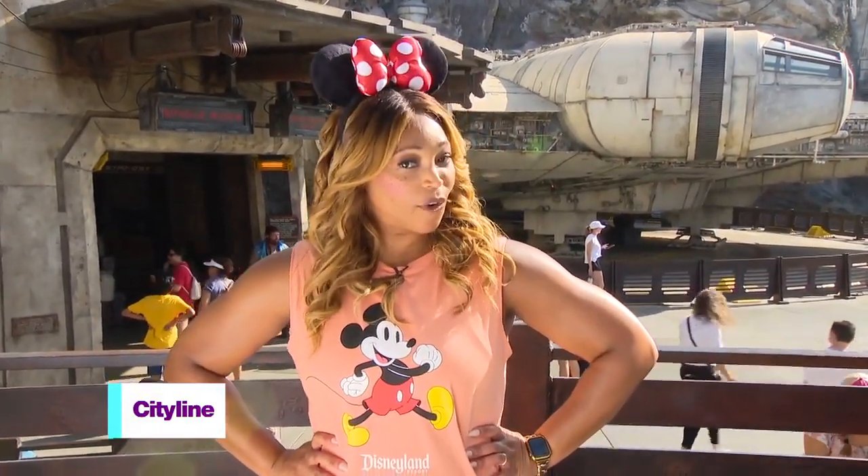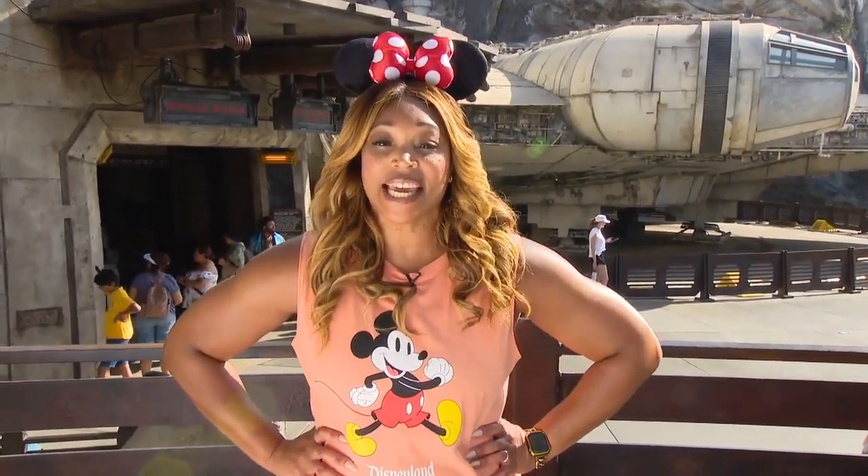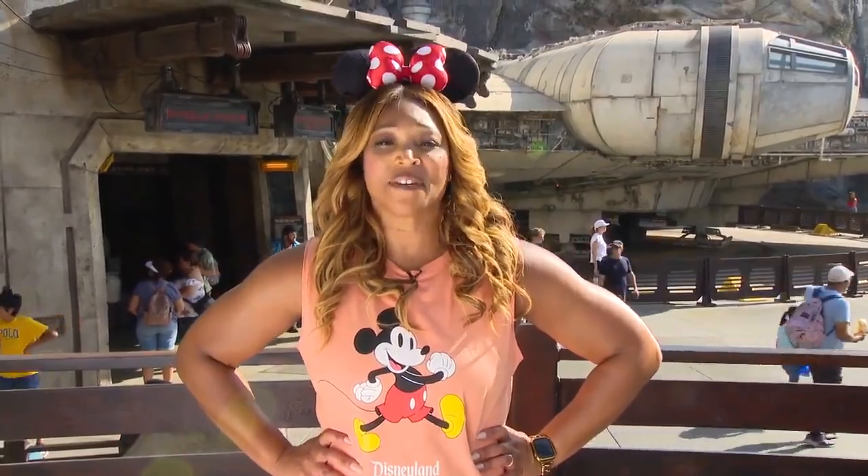Welcome back everyone. A long time ago at a theme park far, far away, we sent our tech expert Lisa Chang to Disneyland to find out all the tech they have on hand. Let's see what she found.